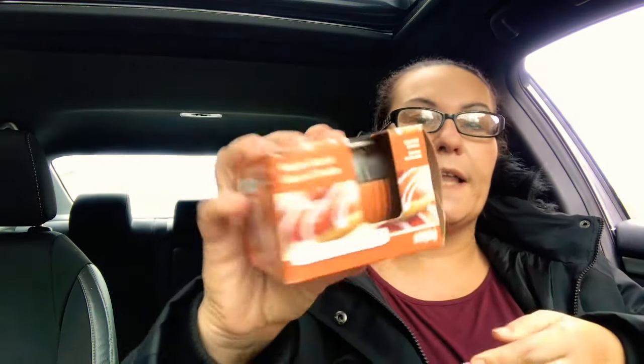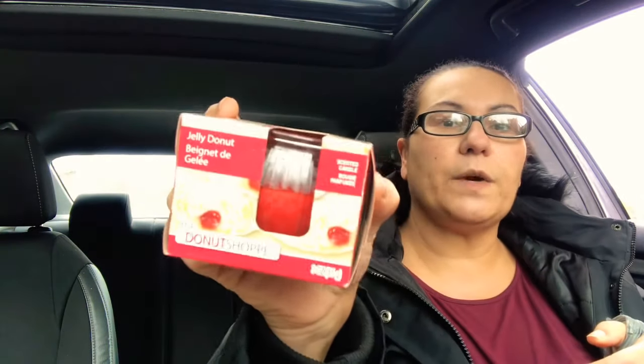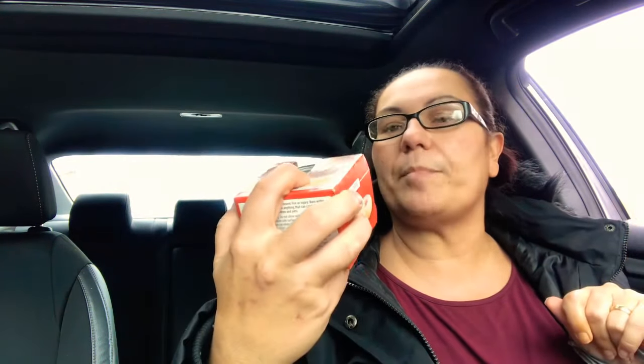They also have these new candles, and you guys know I love and am obsessed with candles. They're from the Donut Shop. I got the Maple Glazed — it looks amazing and smells like maple glaze. I also got the Glazed Cruller, and it smells amazing too. Then I got the Jelly Donut one — they all smell amazing. They also had a Cinnamon Sugar and I got one in the Lemon Custard — all from the Donut Shop.